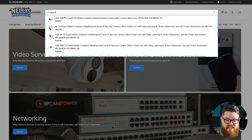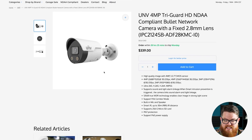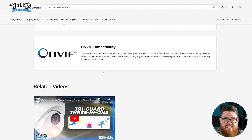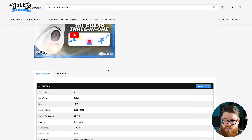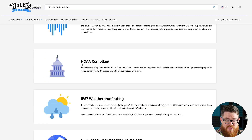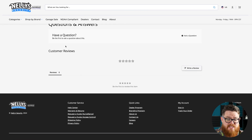For example, if we want to find a TriGuard camera, we just type 'TriGuard' and here we have a product page. The product pages look very similar to our old site — nothing really that new here. We do have spec sheets, you can watch videos for the product, you can read about it, leave reviews, and ask questions about the products.